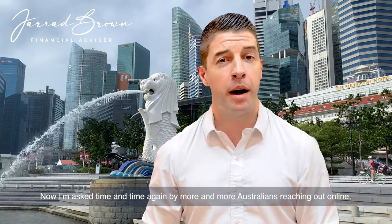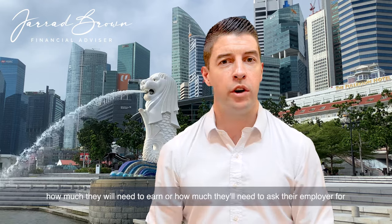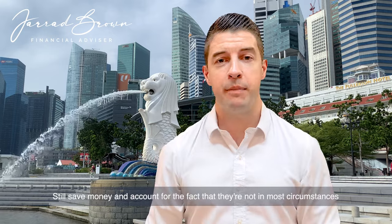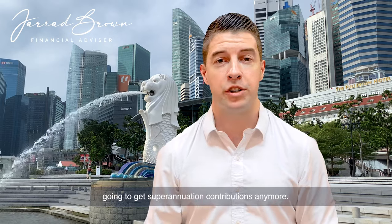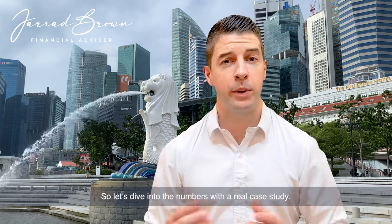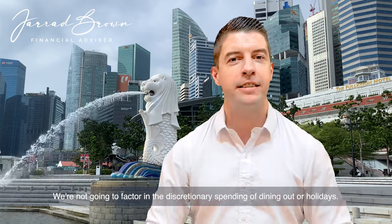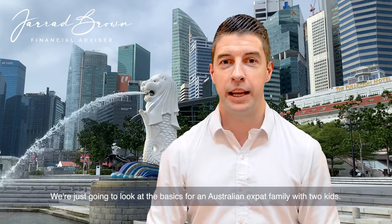I'm asked time and time again by more and more Australians reaching out online how much they'll need to earn, or how much they'll need to ask their employer for, to be able to actually move to Singapore, still save money, and account for the fact that they're not, in most circumstances, going to get superannuation contributions anymore. So let's dive into the numbers with a real case study. We're not going to factor in the discretionary spending of dining out and holidays — we're just going to look at the basics for an Australian expat family with two kids.